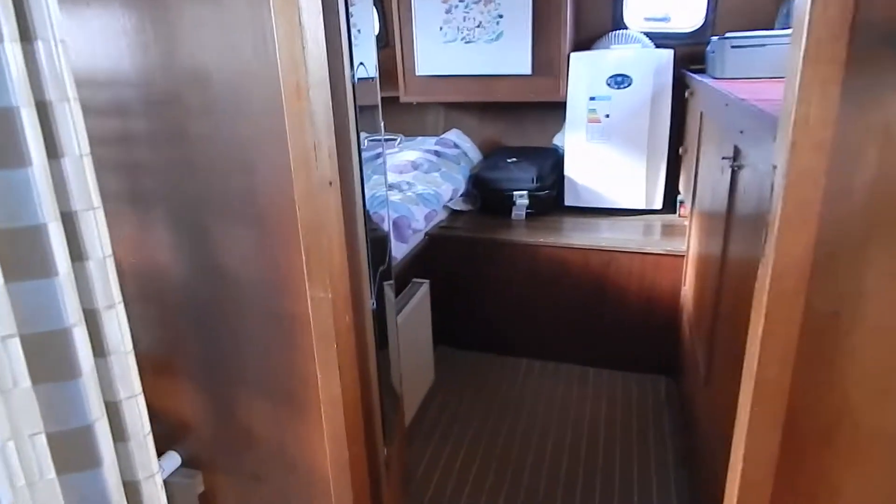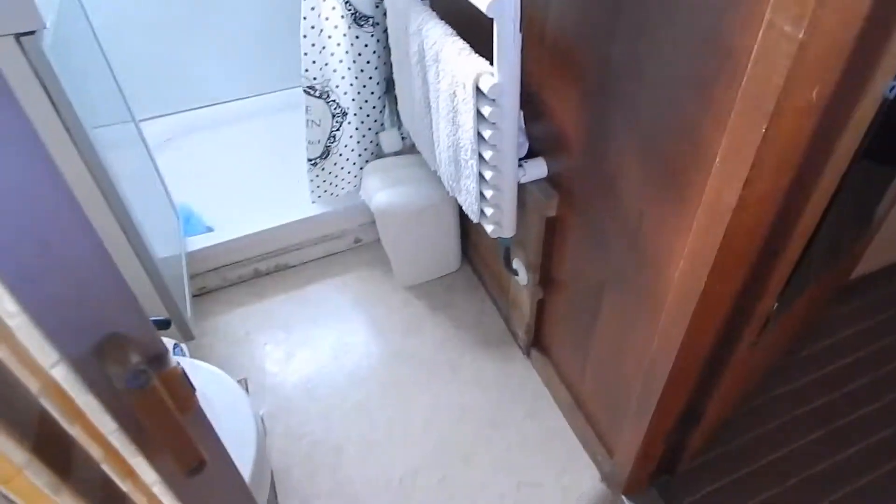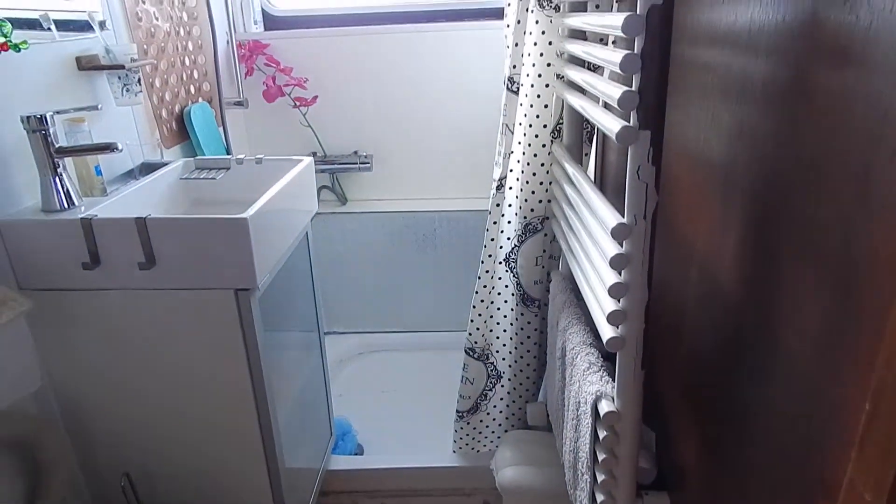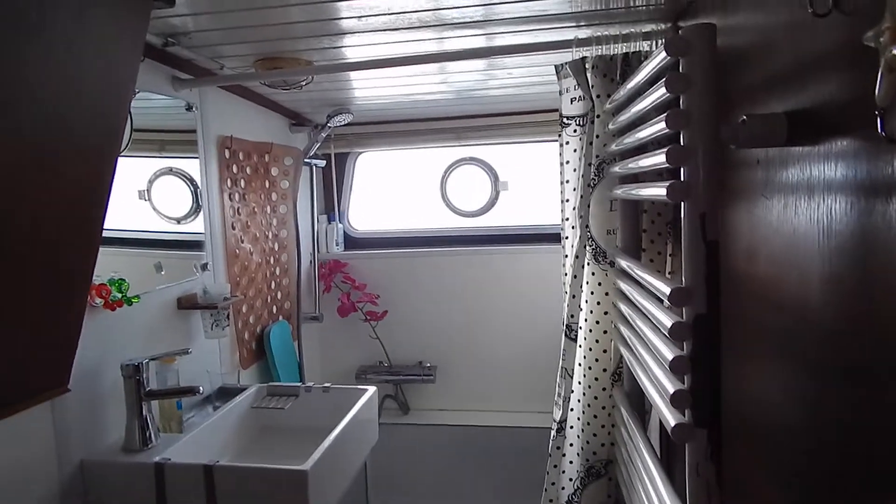Hi, I'm Graham from Boatshed Middy Canals, and we're just entering the aft cabin area of an Altena Dutch Steel Cruiser, 12.5 metre, from 1973.